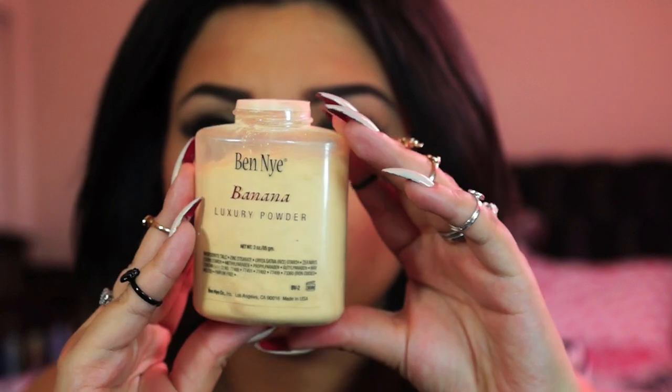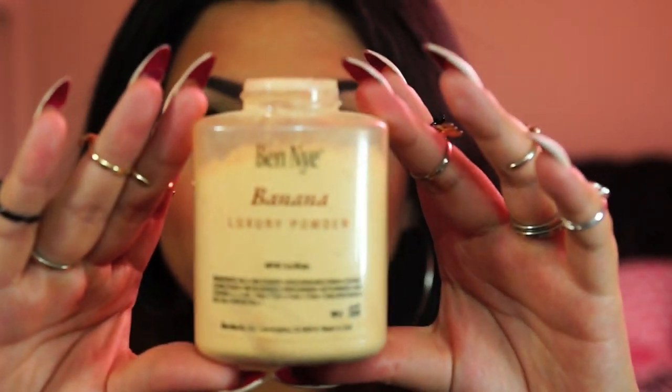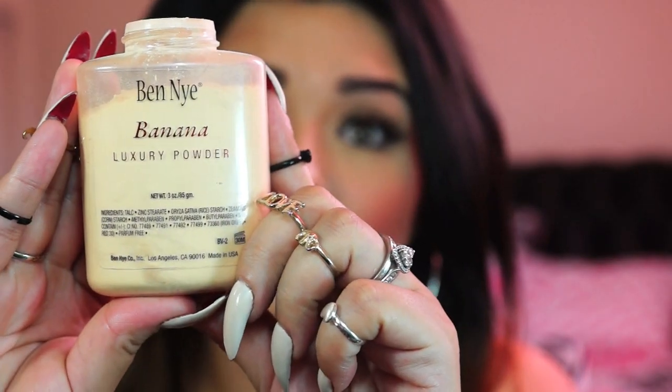My other favorite that I'm using right now, and this one is makeup related, is the banana powder. I can't find the cap because I moved my room around. This one was given to me by somebody on Instagram. At first I didn't like how it was looking on me — it kind of looked ashy on me. I'm actually wearing it now. I use the banana powder for highlighting, like under my eyes and on top of my cheekbones.